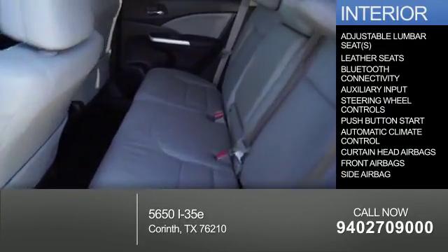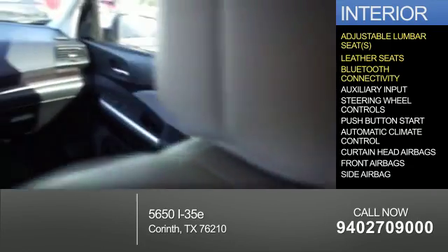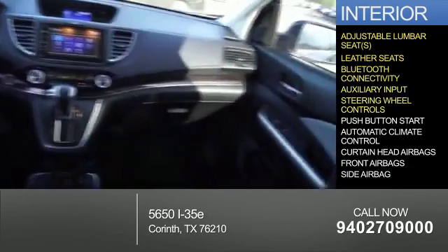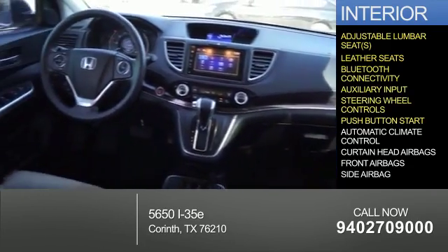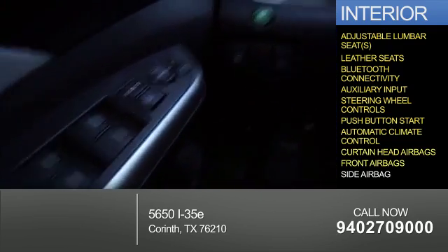Inside you'll find adjustable lumbar seats, leather seats, Bluetooth connectivity, an auxiliary input, steering wheel controls, push-button start, automatic climate control, curtain head airbags, and front airbags.